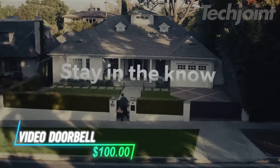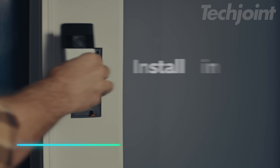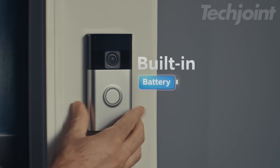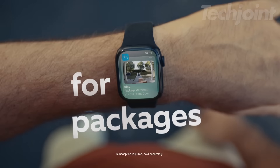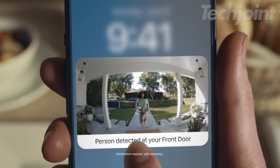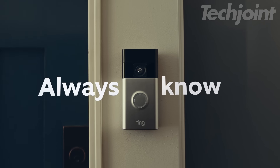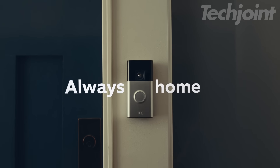This battery doorbell delivers impressive vertical coverage with head-to-toe video. Installation is straightforward — just charge it and click it into place. You'll stay connected via your phone, and it provides real-time alerts when motion is detected. The live view feature lets you see and talk to visitors. You can also customize your security settings for enhanced privacy.